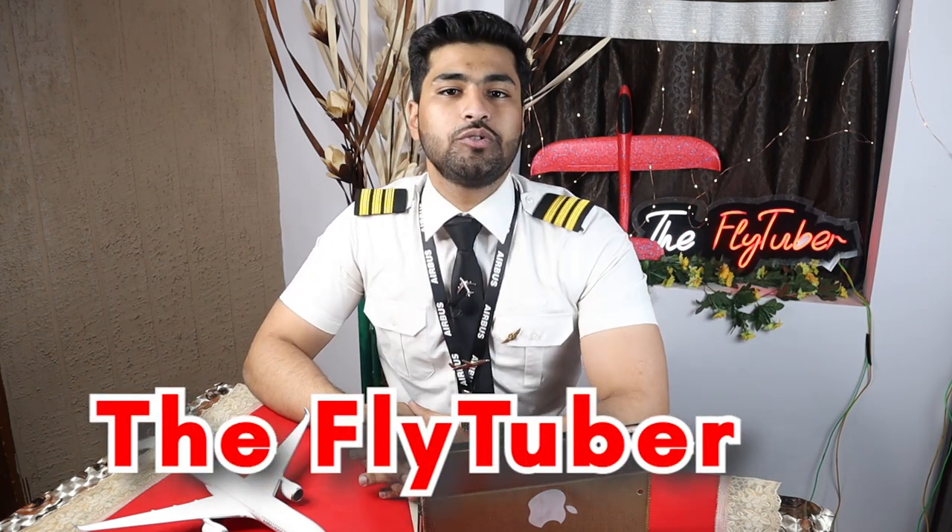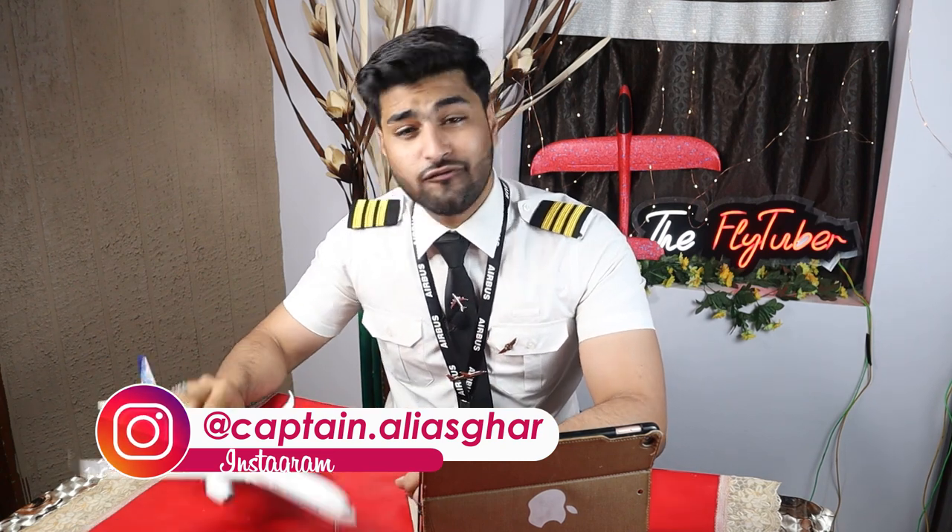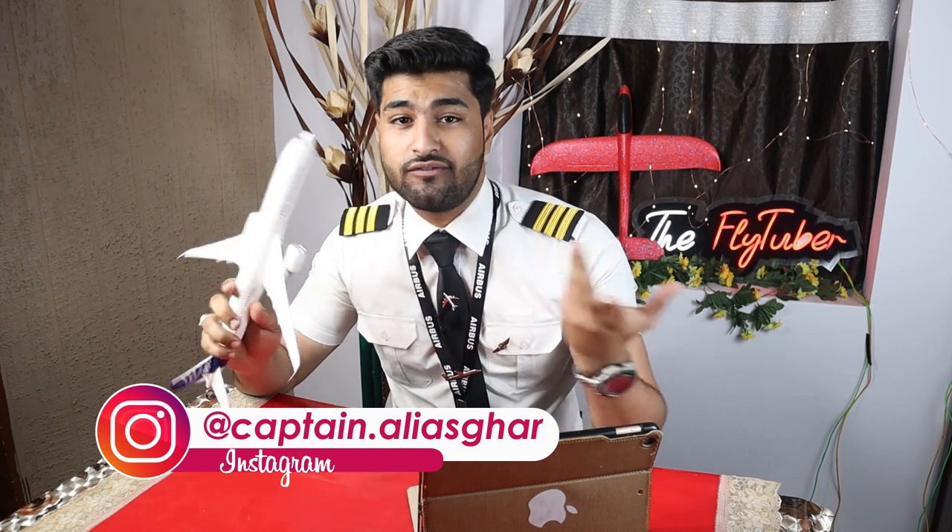What's up, and welcome back to FlyTuber — Flying Simplified through YouTube. My name is Aliya Skhar, and on this channel I talk about interesting aviation facts, aircraft knowledge, and informative explanations of aircraft theory and how aircraft fly. If you're new here and interested in aviation-related videos, you might want to consider subscribing.